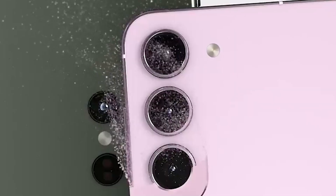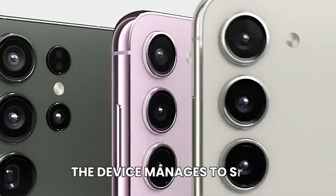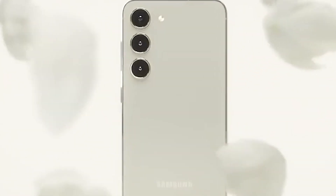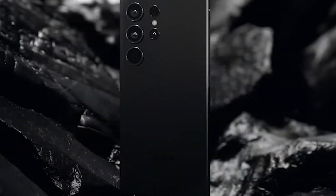Despite these advancements, the device manages to shed some weight, making it more comfortable to hold and carry. The transition to a flat display brings not only a sense of modernity, but also practical benefits such as easier application of screen protectors and enhanced durability.